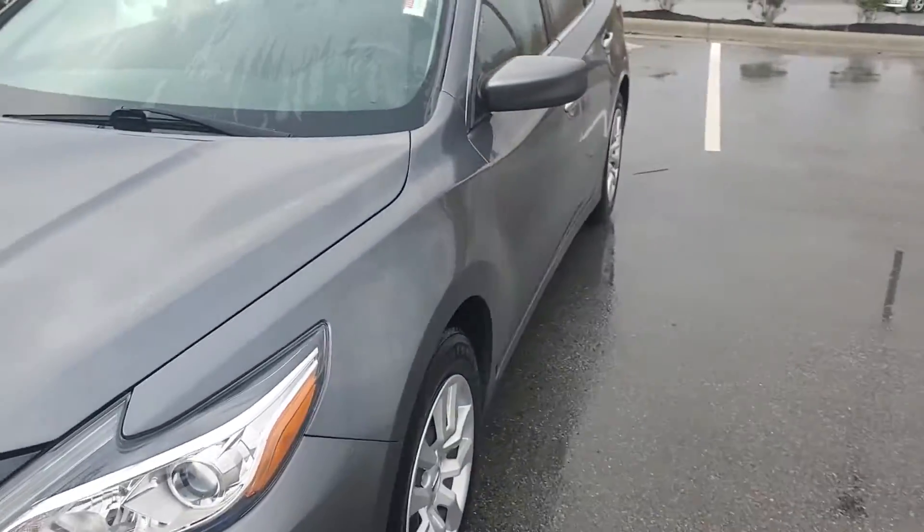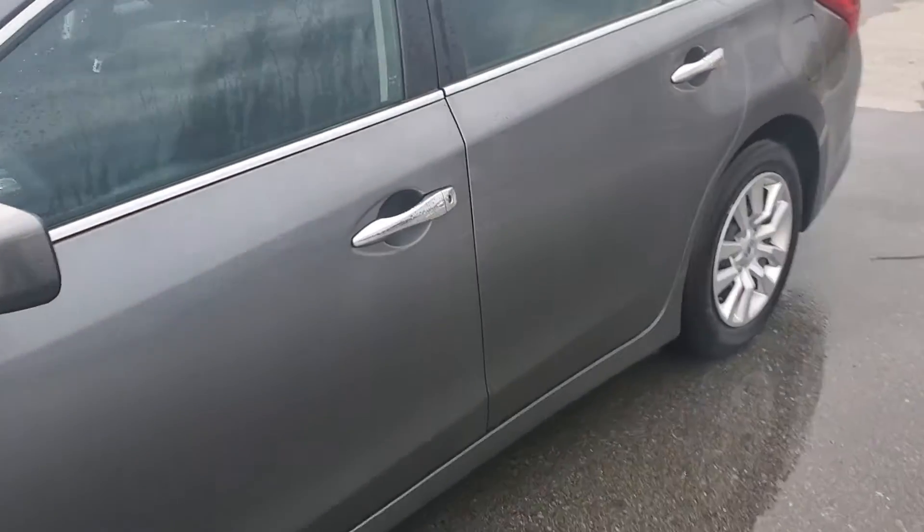If you have any questions at all, please feel free to give me a call. I'm going to go ahead and show you the inside of the vehicle.